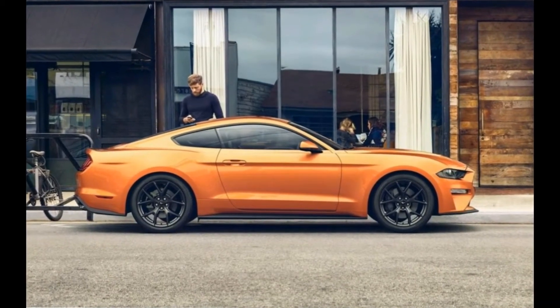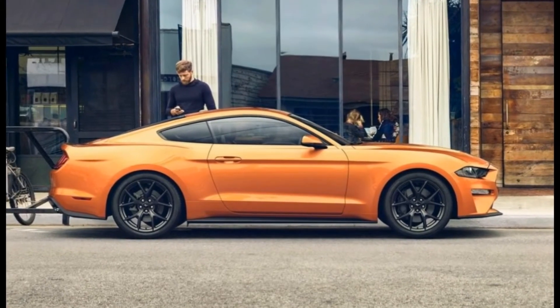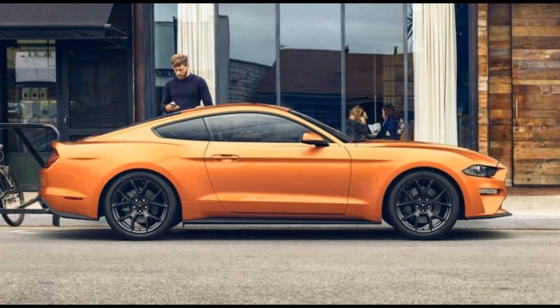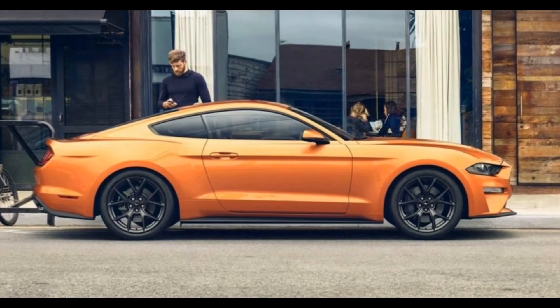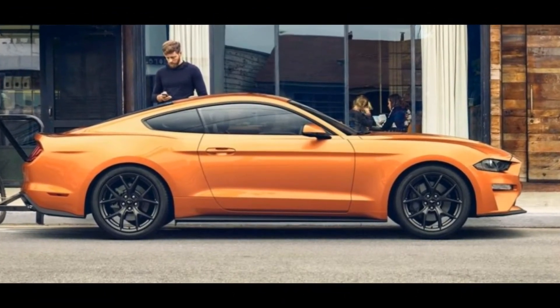In addition to its slicker profile, the 2018 Mustang comes with a full suite of safety equipment, including lane-keeping assist and a pre-collision system that can detect pedestrians. Other features include new LED headlights.